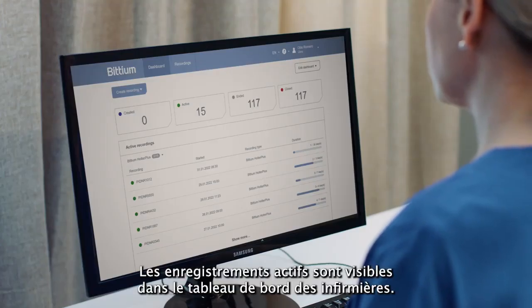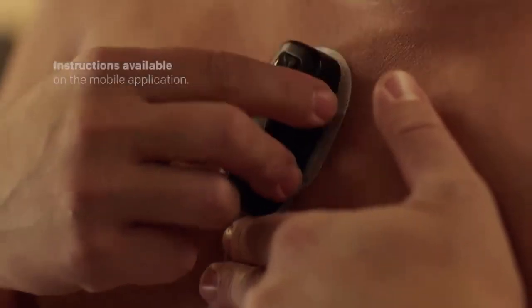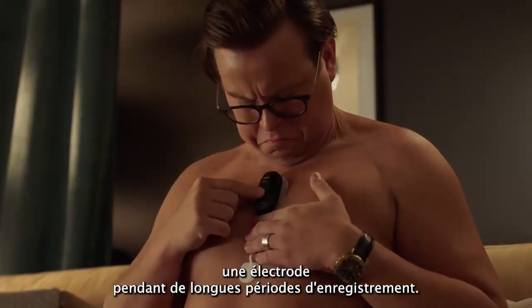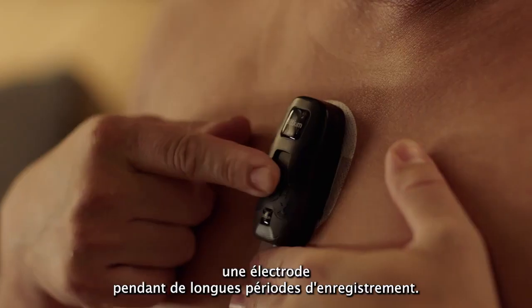Active recordings are visible in the nurses' dashboard. The mobile application provides instructions such as how to replace an electrode during long recording periods.